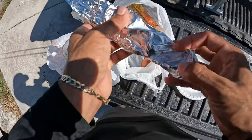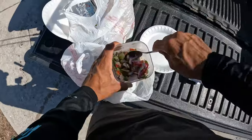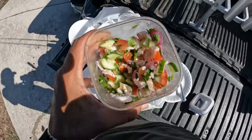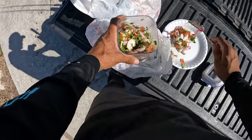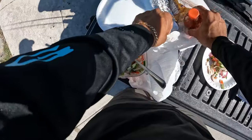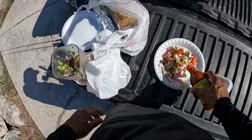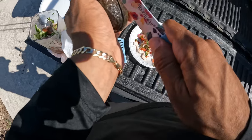I got a rod out there with a little mullet while we wait for a bite, and I'm taking a little lunch break. Some shrimp ceviche, a little bit of salsa — can't forget the avocado.